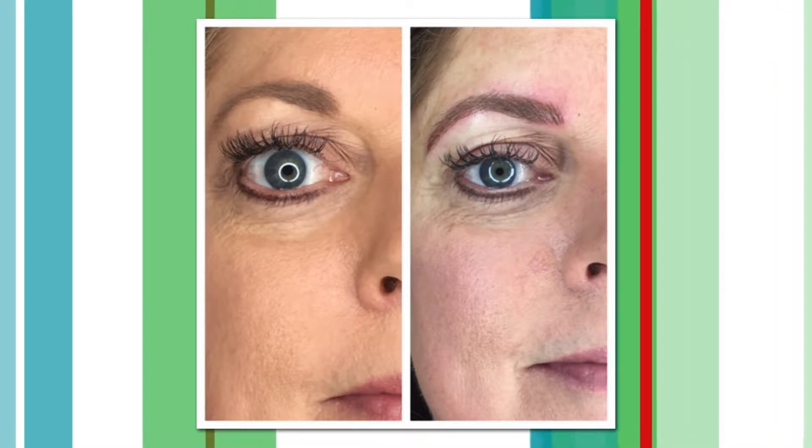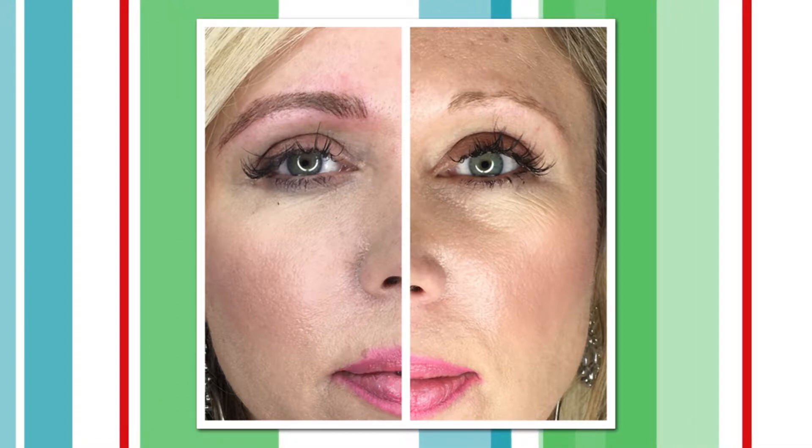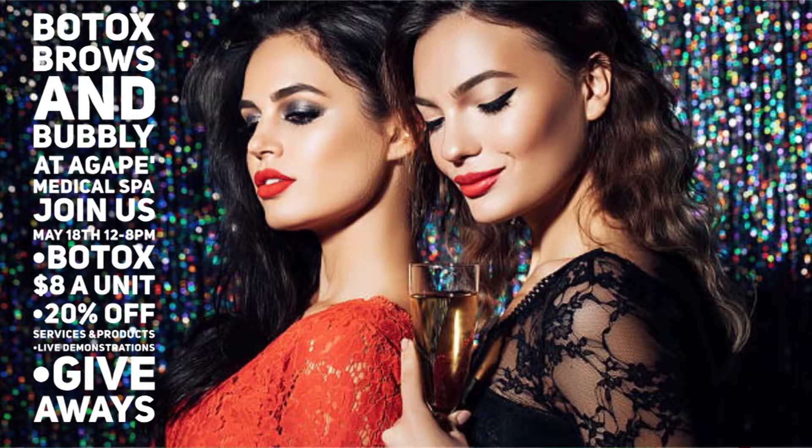Microblading is extremely popular right now. They got certified about three weeks ago and have been non-stop since. Unlike traditional machine tattooing, microblading uses a small hand piece to create hair-like strokes, so it looks very natural. It's not just cosmetic — it also helps people with alopecia or those who've been through chemotherapy. They joke about waking up with makeup. Results last about two years, so it is more of a permanent treatment.